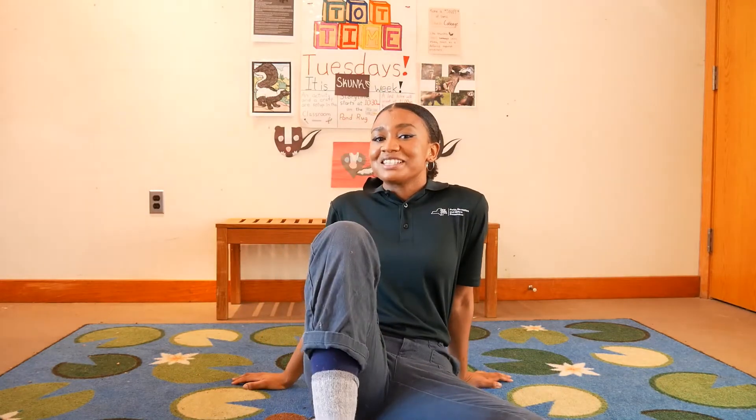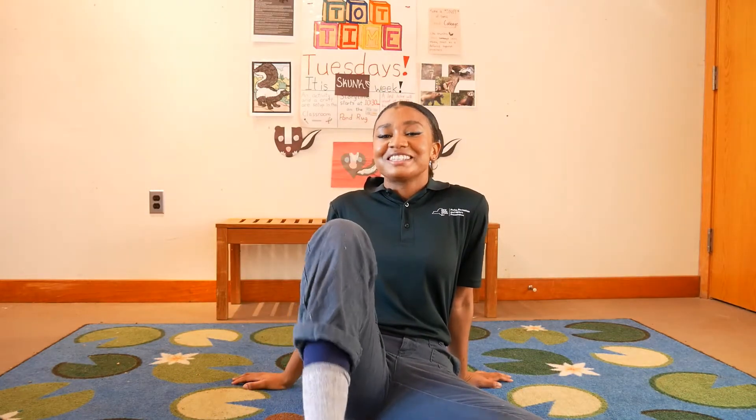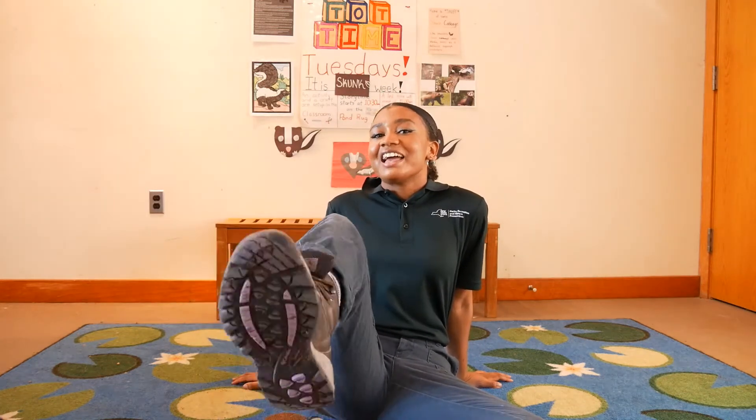Can you do our welcome song with me? Let's start. We clap to say hello, we clap to say hello, with our friends of storytime, we clap to say hello. We wave to say hello, we wave to say hello, with our friends of storytime, we wave to say hello. We sing to say hello, we sing to say hello, with our friends of storytime, we sing to say hello.